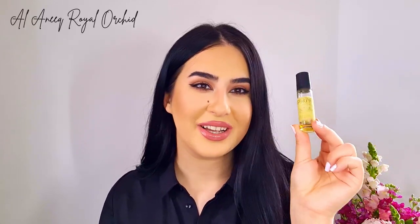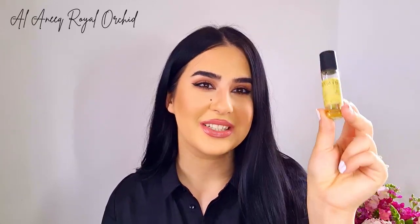I'll start with these two from Al-Anek. This one is called Royal Orchid and this one is called Oud Sahara. I actually like Oud Sahara better than Royal Orchid. This one - Royal Orchid - was my first Middle Eastern fragrance oil.